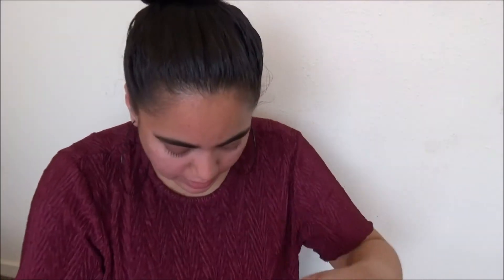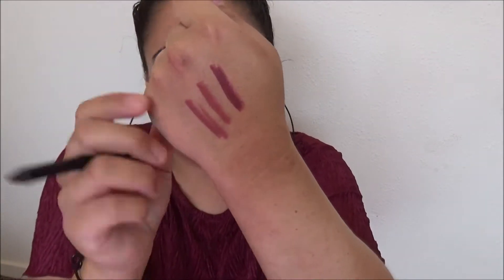Next are two Huda Beauty lip pencils — full size. I picked up Icon, Trophy White, and Famous. I got my first Huda Beauty lip pencil before from Boxycharm or Ipsy — the Trophy White — and they are really creamy and pigmented. These are full-size products that normally retail around $20 each, and I got them for $3 each — an absolute steal for this add-on. You can use lip pencils as all-over lip color too, not just for outlining.